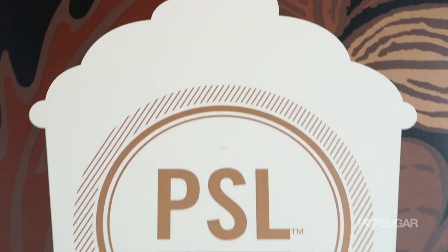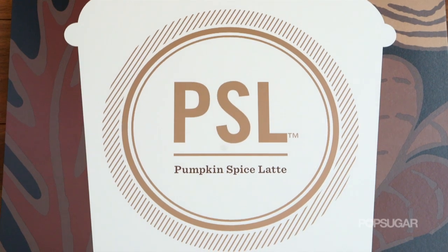In honor of a very high-energy holiday, National Coffee Day, we're celebrating in a special, seasonal way by learning the secrets behind Starbucks' Pumpkin Spice Latte. We're here with Starbucks barista Audrey Hensley. Happy National Coffee Day.